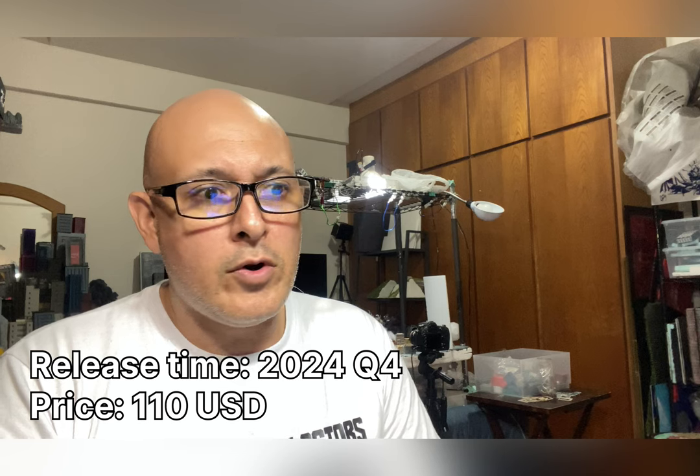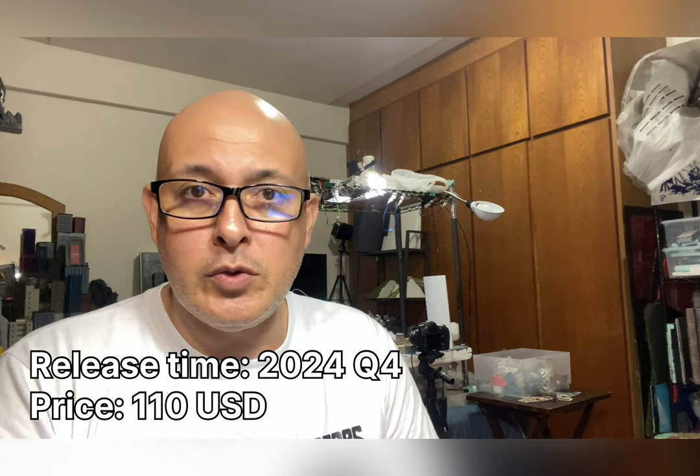We'll see. According to the solicitation, it's coming in the second quarter of 2024, so that's around the corner - basically May or June. This is coming pretty soon.